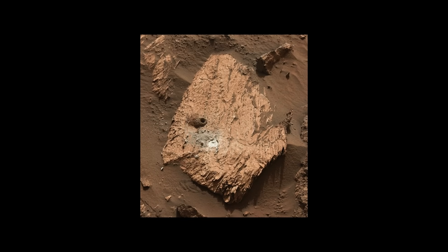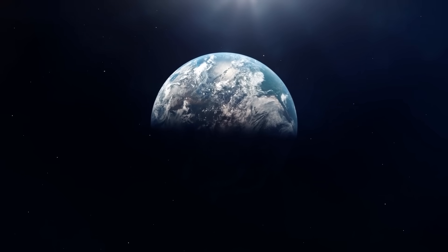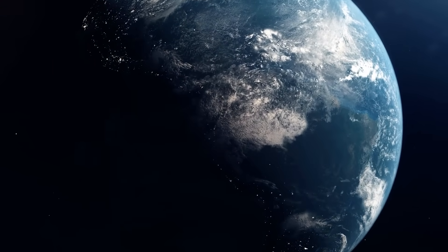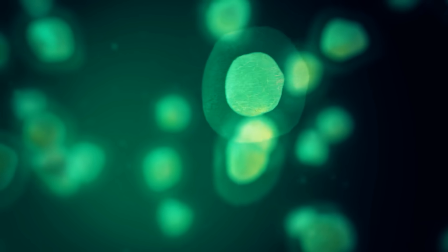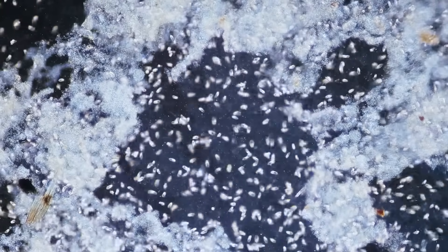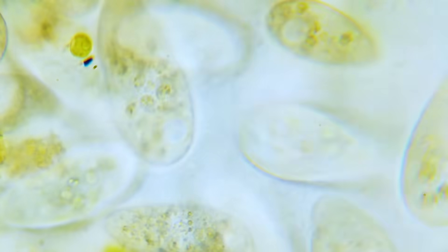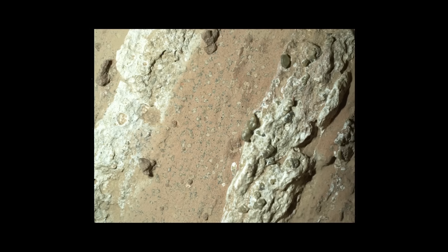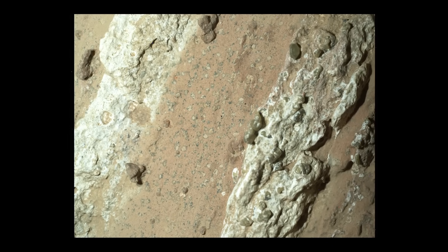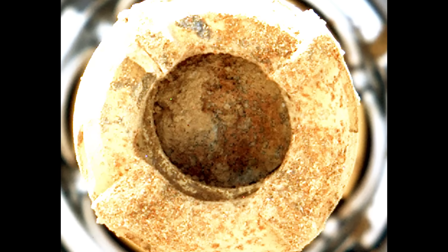Yeah, no idea what those are, but scientists seemed excited. Likely because on Earth, this exact pairing often appears where microbes have been feeding on organic matter and cycling iron and sulfur. Their metabolism changes the chemistry of the environment, leaving behind those ringed halos and nodules. So this isn't just a random pebble — it's a carefully preserved chemical time capsule from an ancient Martian lake.